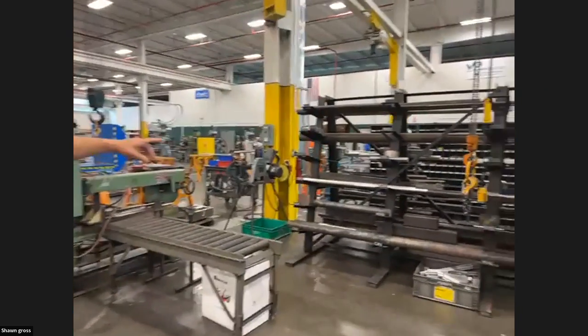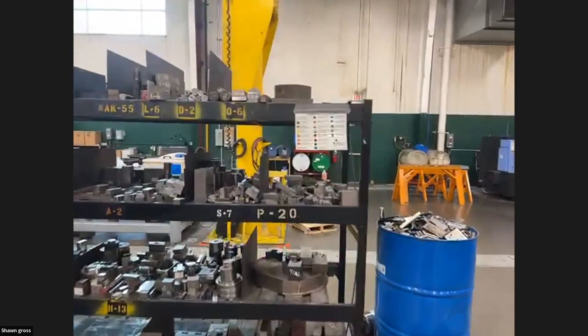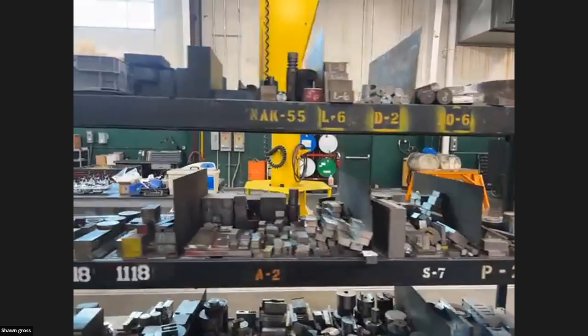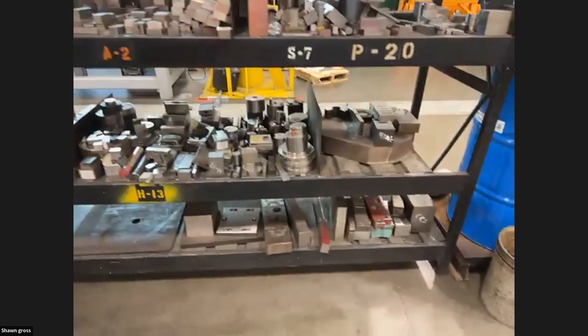You can see we label all the steels. We use a lot of different steels inside our mold building facility — sometimes aluminum, titanium, a huge mix. It's really well organized — no dark spots. Everything is clearly labeled and easy to find.